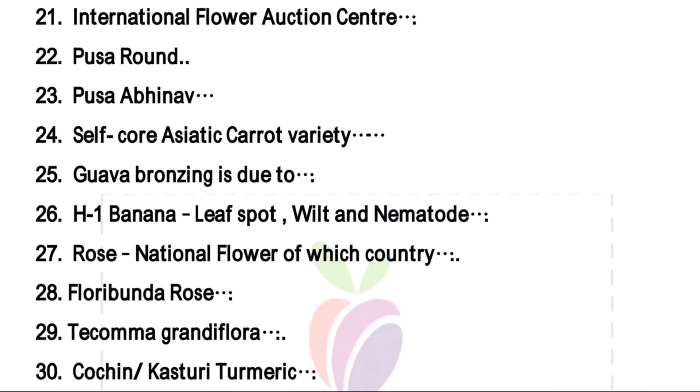Pusa Round and Pusa Sharad are varieties of sweet orange released from IARI Pusa. Another one is Pusa Evano — Pusa Evano is a variety of acid lime which is also released from IARI Pusa.